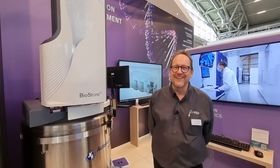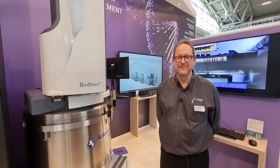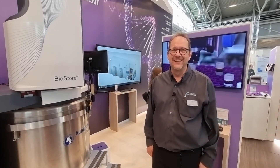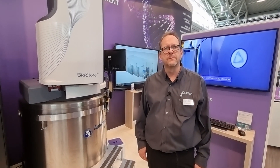We're going to switch over to another speaker to learn about something new. Just like magic, we are now joined by Chris Kaiser from Azenta Life Sciences. Chris is going to talk about the Bios Store. Three very basic questions: What is the Bios Store? What does it do? What's it for? And what makes it unique?